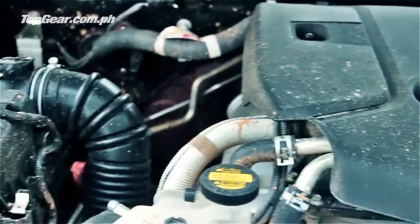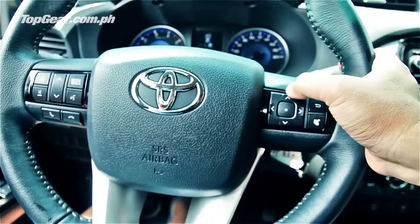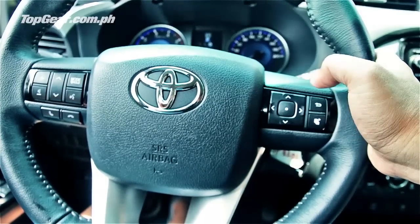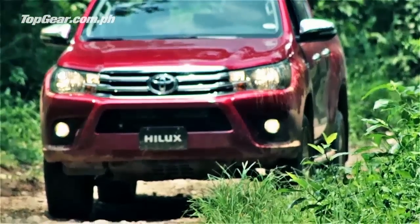New engine, new chassis, new body, new interior, significantly improved ride and handling. What we're going to do today is we're going to test both trucks on road and off to tell you how each one substantially feels better than the previous generation. Let's go!